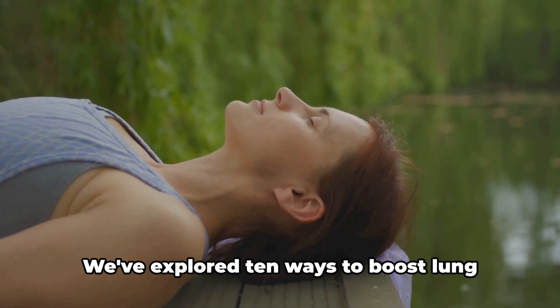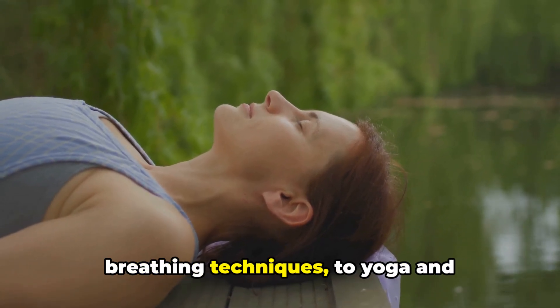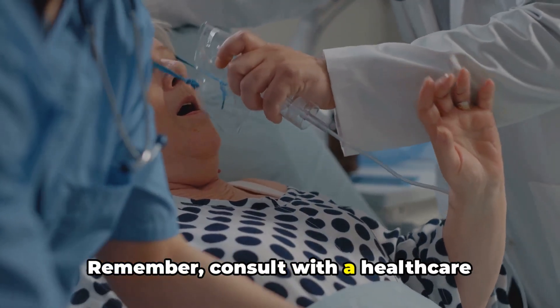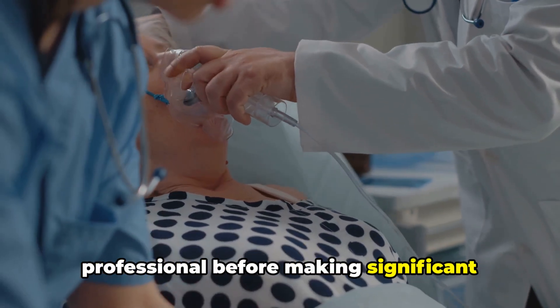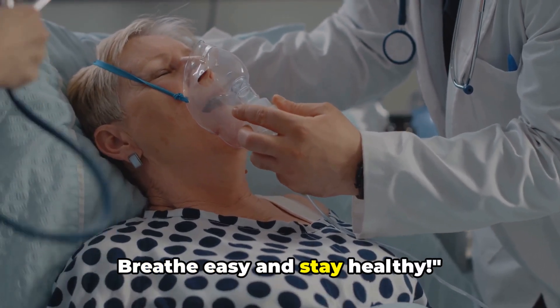Let's recap. We've explored 10 ways to boost lung capacity — from cardiovascular exercise and breathing techniques to yoga and lifestyle changes. Remember to consult with a healthcare professional before making significant changes, and seek medical attention for persistent respiratory issues. Breathe easy and stay healthy.